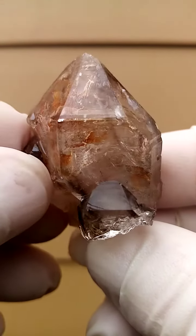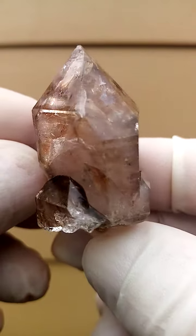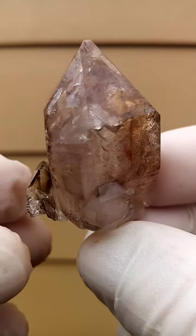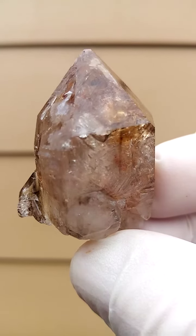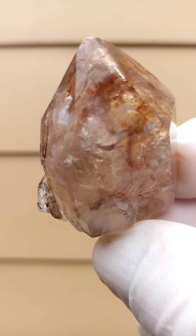Let's go around one more time — all from Zimbabwe, Shangan Quartz from the Chibuku deposits in Zambezi Valley, Zimbabwe.